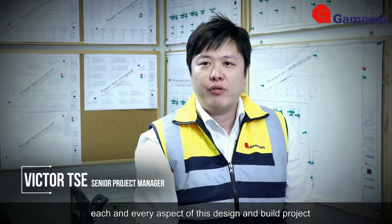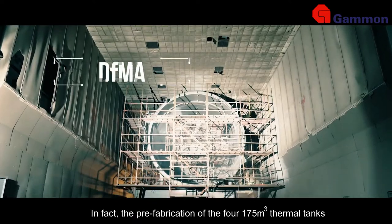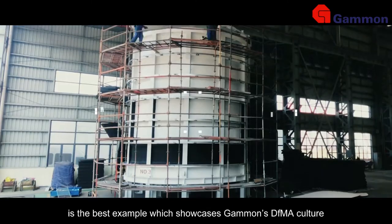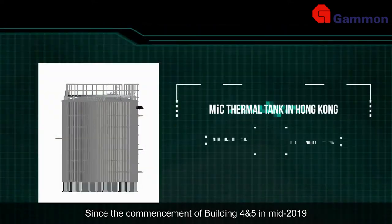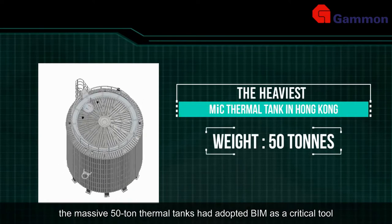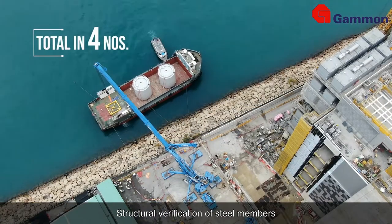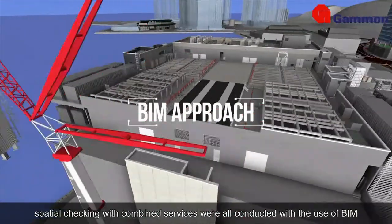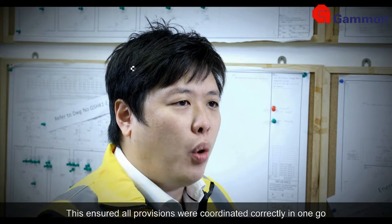At Global Switch Phase 2 data center, buildings 4 and 5, each and every aspect of this design and build project was executed with DFMA and BIM as the major focus. In fact, the prefabrication of the four 175-meter cube thermal tanks is the best example which showcased Gammon's DFMA culture. Since the commencement of buildings 4 and 5 in mid-2019, the massive 50-ton thermal tanks adopted BIM as a critical tool to streamline the entire design process. Structural verification of steel members, bubble plate design with correct temperature profile, and spatial checking with combined services were all conducted using BIM, ensuring all provisions were coordinated correctly.